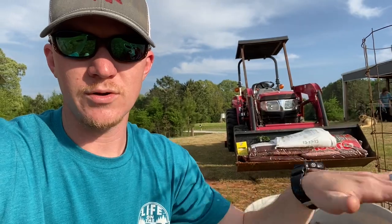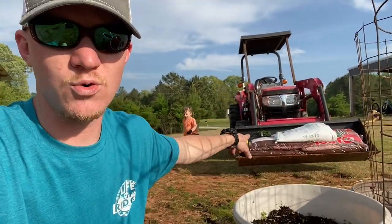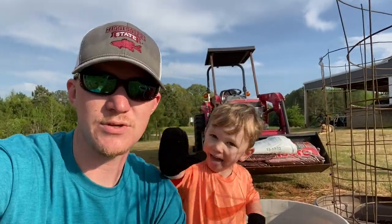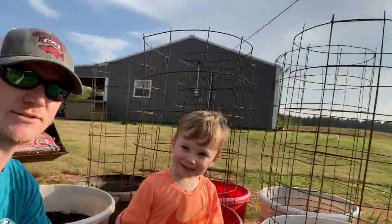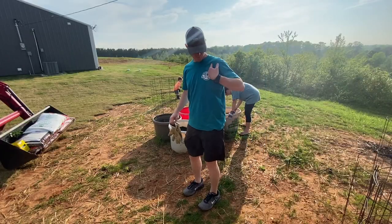We're going to put a little bit of fertilizer, then we've got some more potting soil and we're going to fill the rest of these buckets up. Then put some seeds in the ground. He's got his gloves and he's ready to work, she's ready to work — let's get to work.